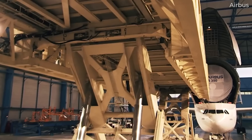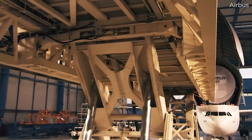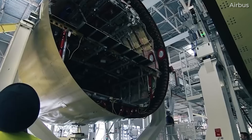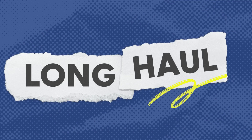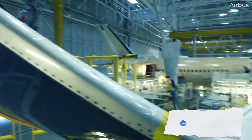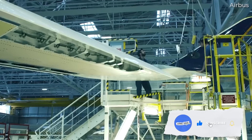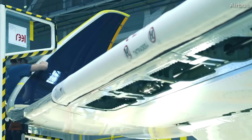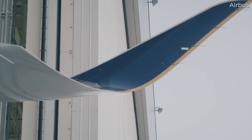For today's video, we'll look at what specifically makes the A350-900 ULR different from its more regular counterparts. On September 22, 2018, Airbus delivered the first A350-900 ULR aircraft to launch customer Singapore Airlines.